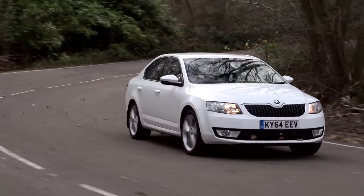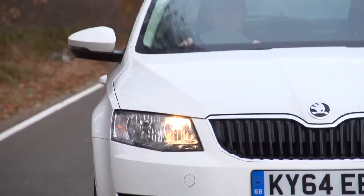The Skoda Octavia is the What Car family car of the year because it's so practical and it can deal with everything that family life throws at it with such ease. In particular, it's very large in the back and there's a lot of room in the boot.